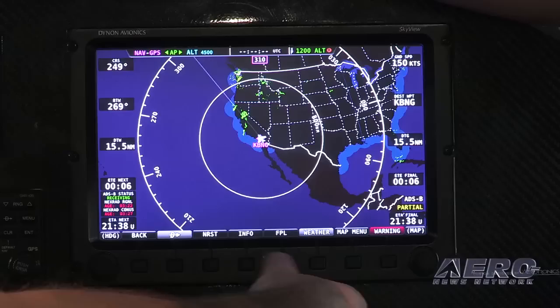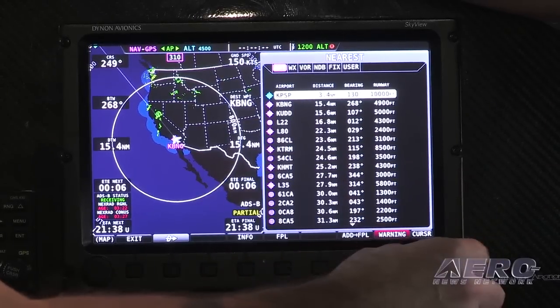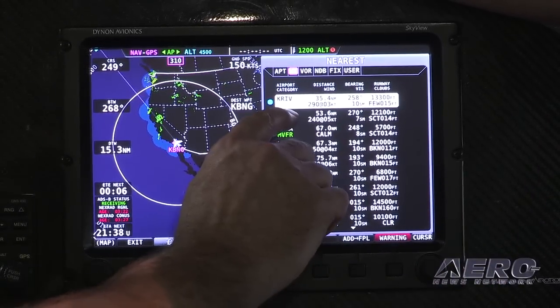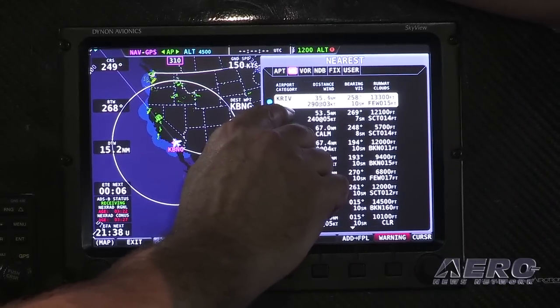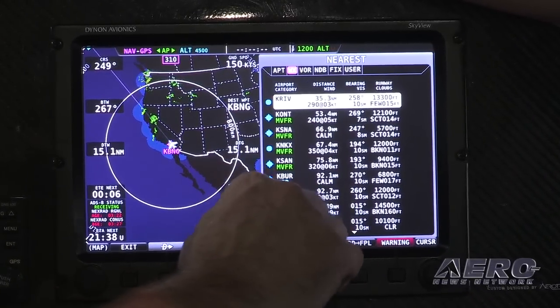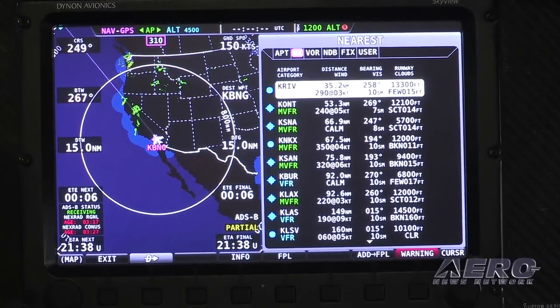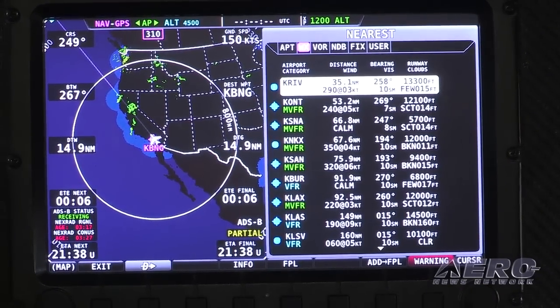This is our weather information. We can also call up airport information — these are all the closest airports, for example. We can click over to weather and now we have all the current weather for all the closest airports. The green indicates marginal VFR, blue is VFR. So you instantly have current information about all your local airports. If you need to head off to a new airport, you can just pick one that's clear and head for it.